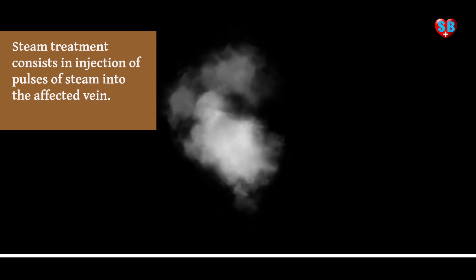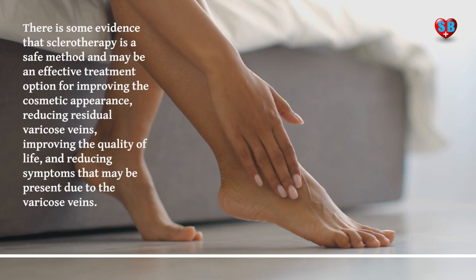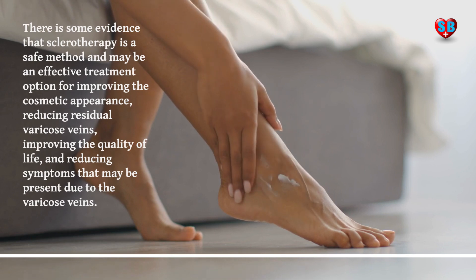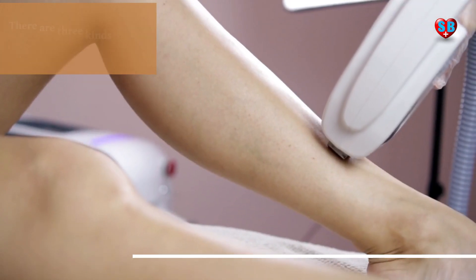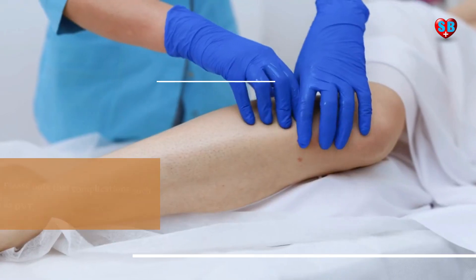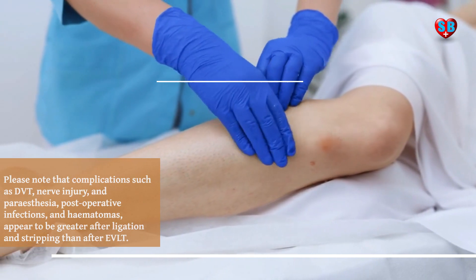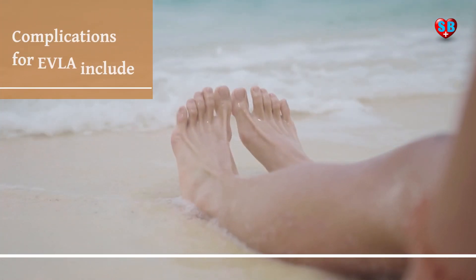Steam treatment consists in injection of pulses of steam into the affected vein. There is some evidence that sclerotherapy is a safe method and may be an effective treatment option for improving cosmetic appearance, reducing residual varicose veins, improving quality of life, and reducing symptoms due to varicose veins.